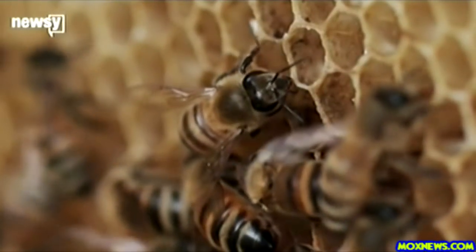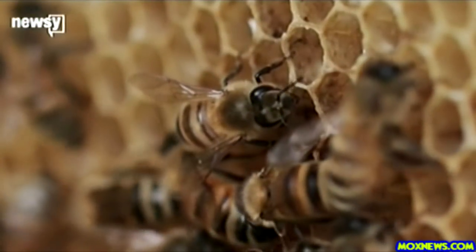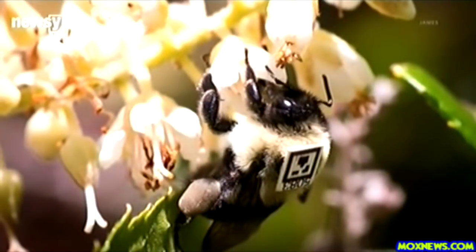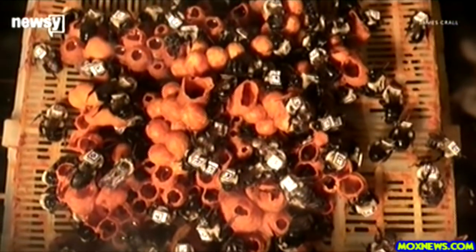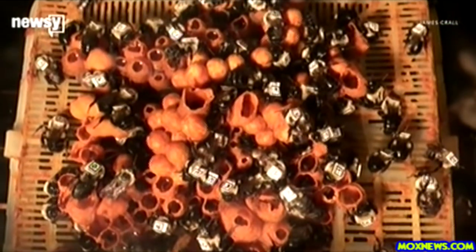New research shows how they hurt individual pollinators and, in turn, whole colonies. Researchers took multiple colonies of bees and exposed some to a common type of neonicotinoid. They then moved the bees to a specially designed robotic platform that tracks how worker bees move and behave, to see if their activity changed.